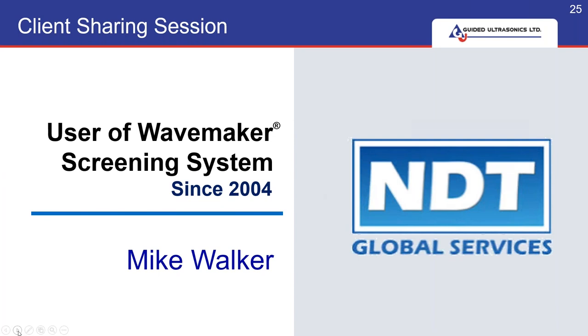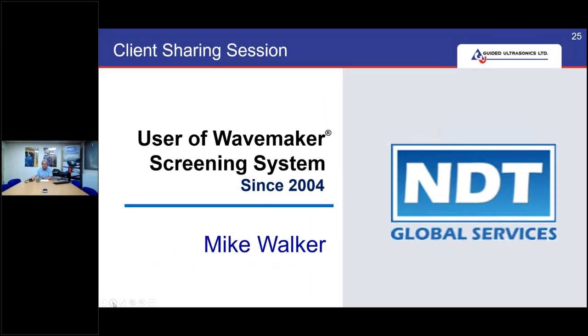We are very pleased to be joined today by Mike Walker from NDT Global Services, based in the UK — a very good customer of ours since 2004. Mike, could you introduce yourself and tell us what it's like working with GUL and our equipment? I've been in the business about 35 years and been involved with guided wave technology for about 20 years. My first introduction was spending many weeks in the Middle East with David Elaine testing road crossings in the days of the first commercial set of equipment, the SE16. Since then we've moved on through the G3, G4, and G4 Mini, and during that time the technology has gone on leaps and bounds in the software, probes and rings.